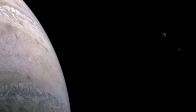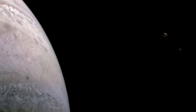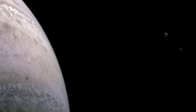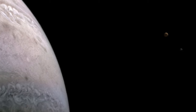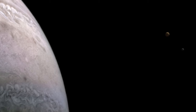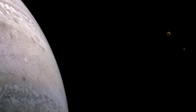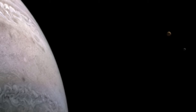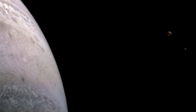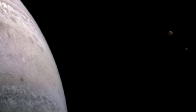Each of these moons is a fascinating target for study in its own right. Io is the most volcanically active body in the solar system, speckled by over 400 active volcanoes on its surface. These are the result of internal gravitational stresses placed on the moon, not just by Jupiter, but by the three other Galilean moons.